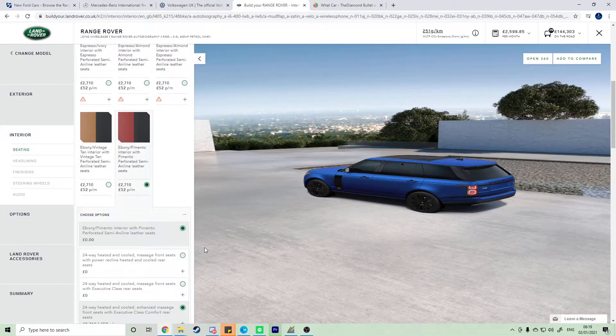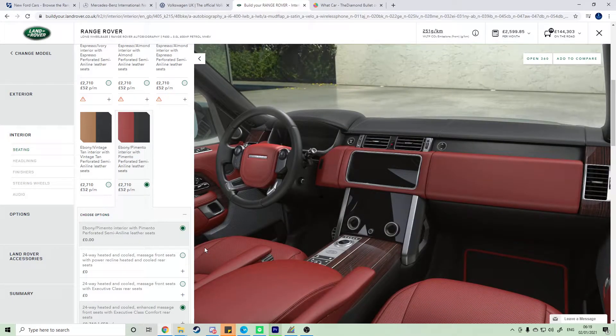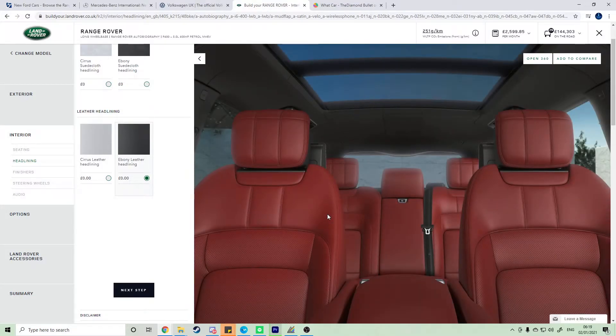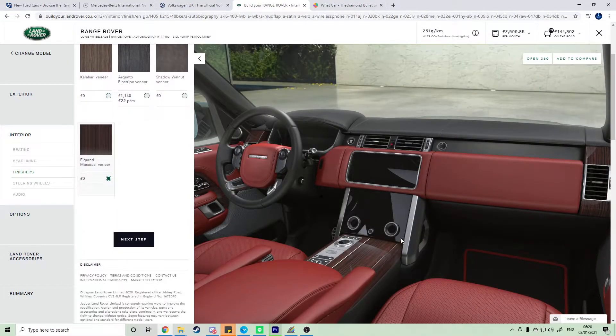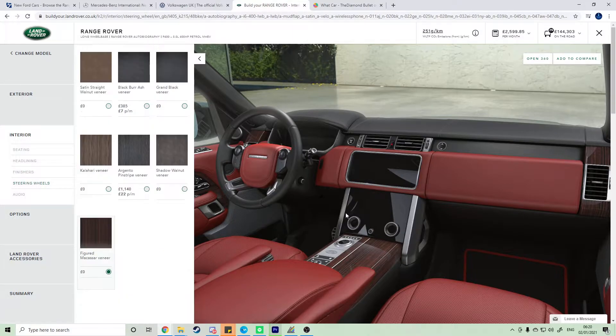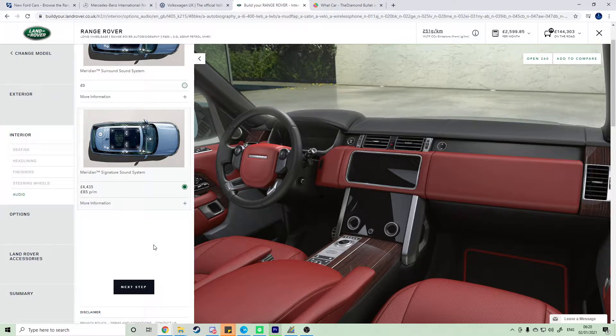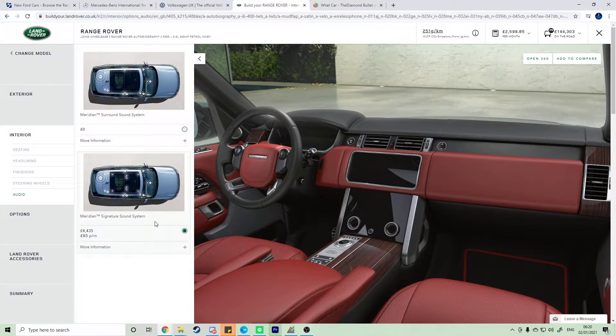For the interior, a lot of people don't agree with me, but I've gone for a nice red because it kind of matches the blue and the channel colors. I've got red paddles for when I want to do manual, because this car is semi-automatic and a hybrid. The headlining is black because black looks best with this style of interior. For the finishes, we've got the figured Makassar veneer which matches the red and goes with the black. I haven't changed the audio — going with the Meridian signature sound system.